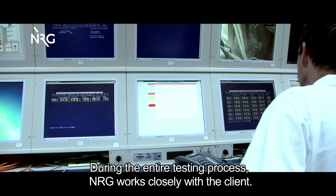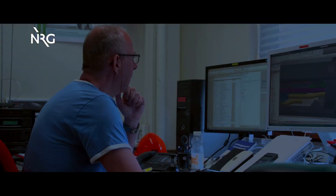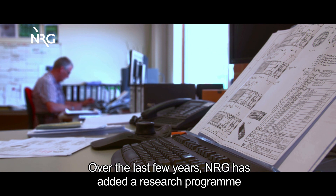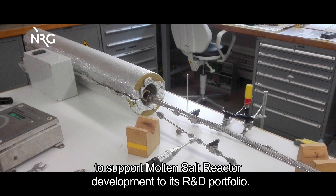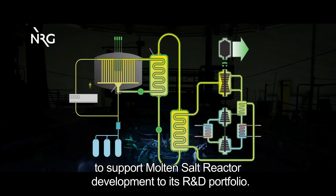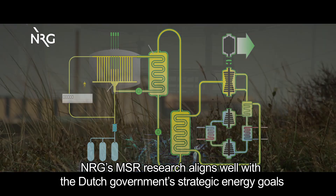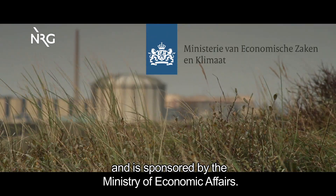During the entire testing process, NRG works closely with the client. Over the last few years, NRG has added a research program to support molten salt reactor development to its R&D portfolio. NRG's MSR research aligns well with the Dutch government's strategic energy goals and is sponsored by the Ministry of Economic Affairs.